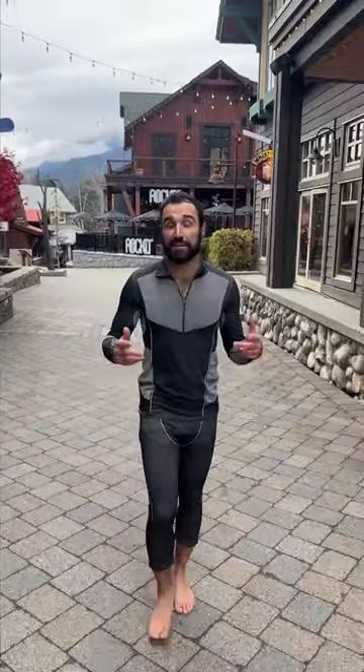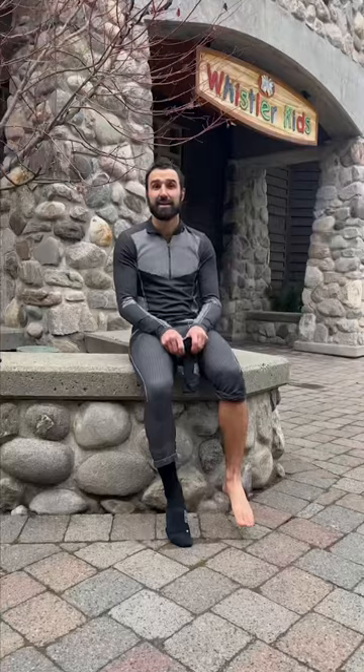First, start with a base layer that fits snug to your body and wicks away moisture. It's worth investing in a good pair of ski socks to keep your feet dry and toasty warm. And if your feet often get cold, heated socks are a game changer.